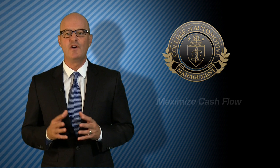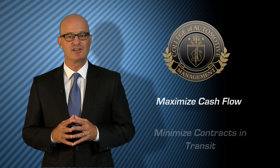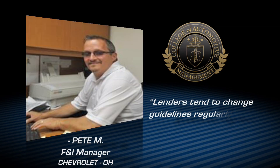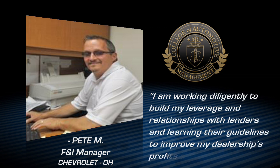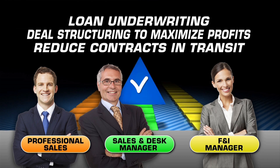The F&I Administration course focuses on the importance of cash flow to the dealership and offers best practices for keeping contracts in transit to a minimum, even in stores that do a lot of special financing. F&I Administration also provides in-depth loan underwriting training and credit bureau analysis training.